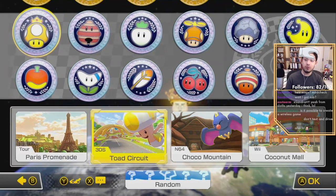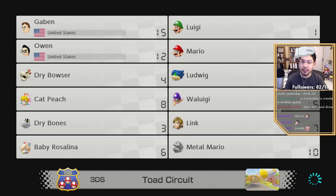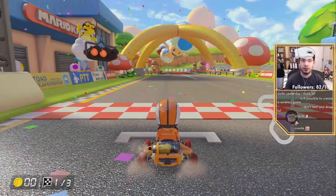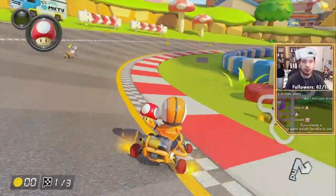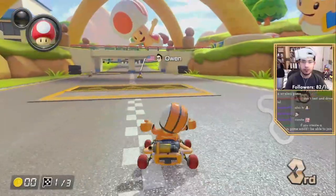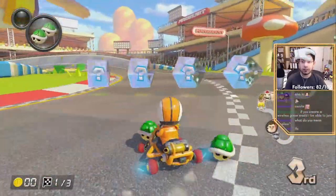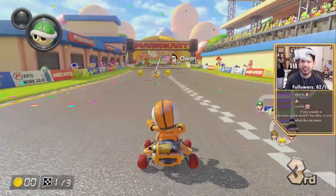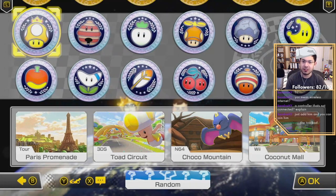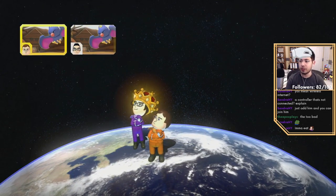Next one we're going to is Toad Circuit, an old favorite. I'm excited for Coconut Mall! It definitely felt like a completely different art style — I can understand where people are coming from. I don't think people are saying it's just ugly and bad graphics; it's just a different art style. This looks way more cartoony than Mario Kart 8. Mario Kart 8 had more realistic-looking trees and things like that. A lot of these tracks were already on Tour, the mobile game.